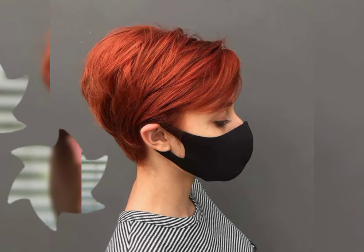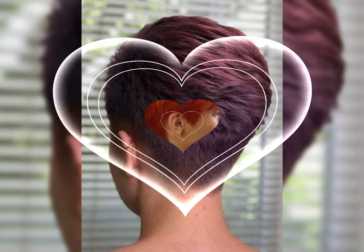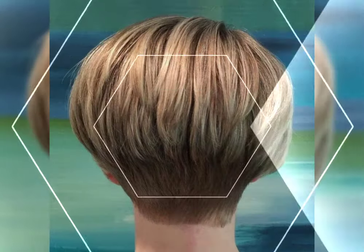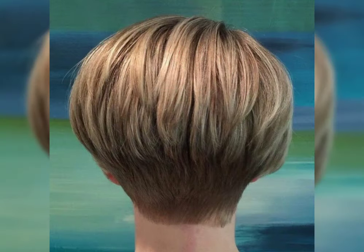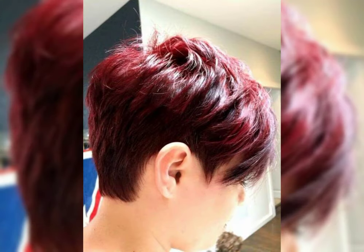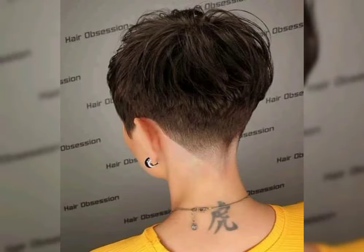Hi viewers, welcome back to my YouTube channel, Short and Bob Pixie Haircut. In this video I will talk about short haircuts, bob haircuts, and other types of new haircuts.